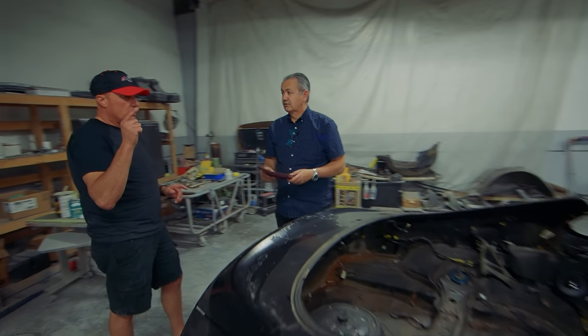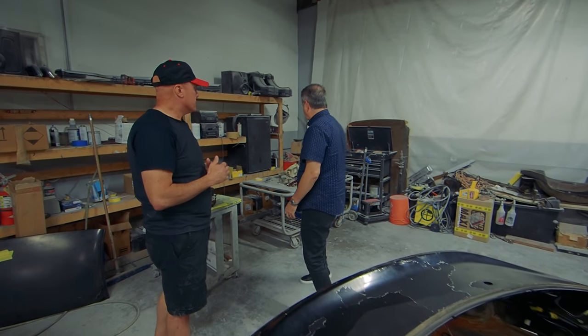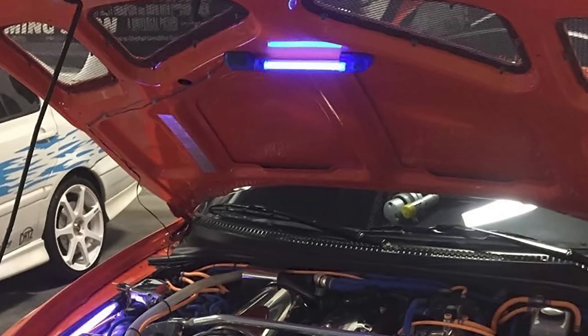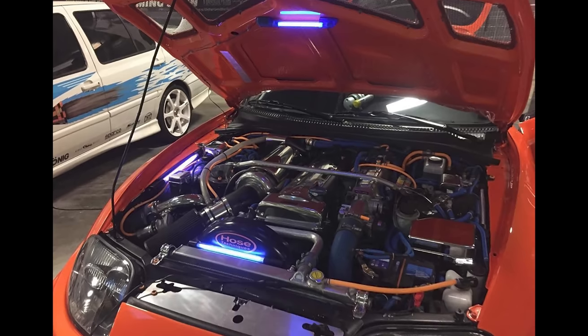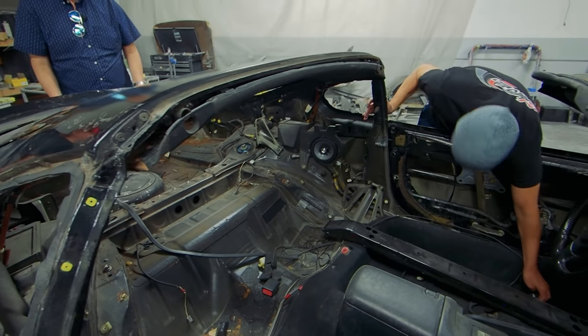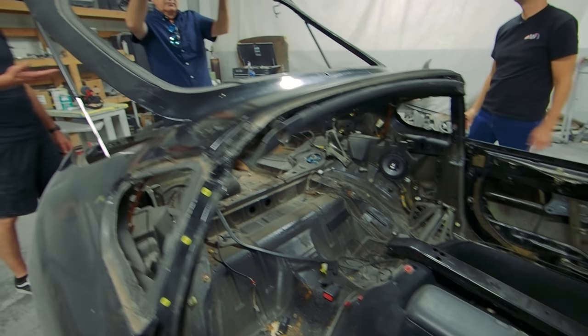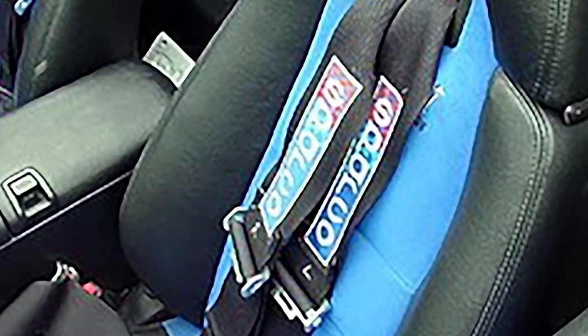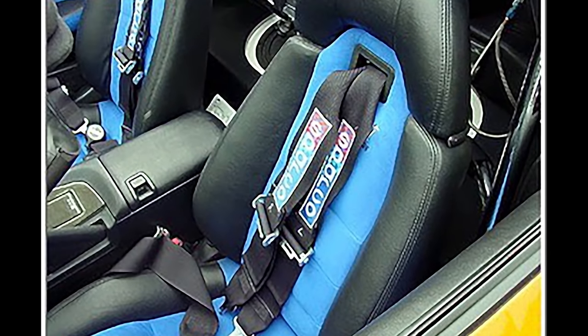Did you have any lighting pointed at the NOS bottles? No. This car never had neon lights except a couple of tubes I put in post-movie for showing at car shows. We pulled the seatbelts out. The factory seatbelts were still in the car, but there were Sparco harnesses — three-inch black belts with a faded blue logo.